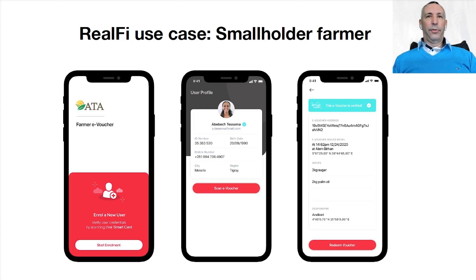Let's talk about another RealFi instance — a smallholder farmer use case. In this use case, Ethiopia's Agricultural Transformation Agency, the ATA, could implement an e-voucher solution for small farmers. Farmers could be onboarded via a secure, privacy-preserving process that records their biometrics. A smart card can then be provisioned to farmers that don't have a mobile app. The smart card can be loaded with a spendable e-voucher that contains an allowed limit for their supplies, whether it's fertilizers, equipment, or seed. And cooperatives can easily verify the farmers' identity, ensuring that their requests are legitimate, before allowing farmers to redeem those vouchers.